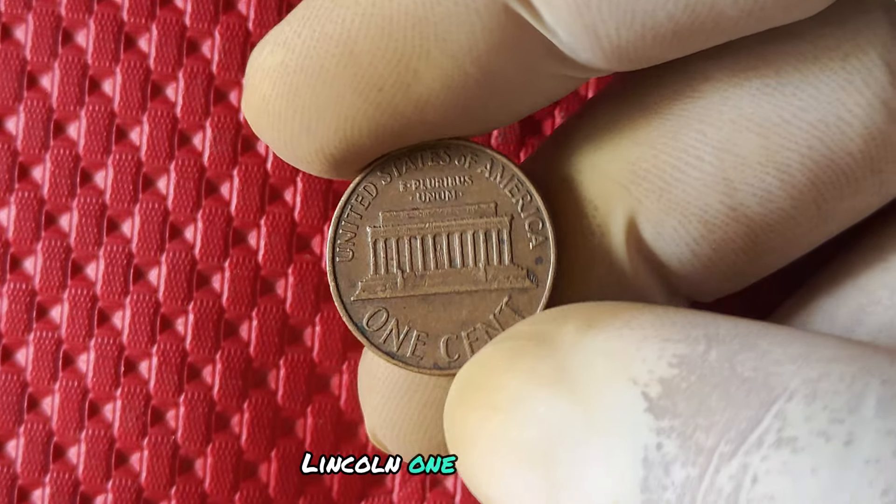Now let's talk about the value of the 1987 no mint mark penny. Due to its rarity and unique characteristics, this coin can fetch a pretty penny in today's market. In fact, some collectors have reported selling their 1987 pennies for hundreds, if not thousands, of dollars. Imagine stumbling upon one of these gems in your pocket change — talk about a lucky find.